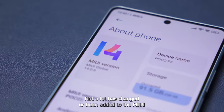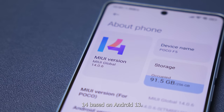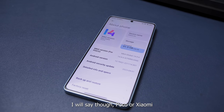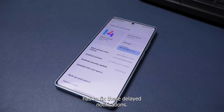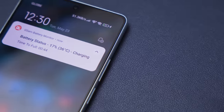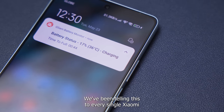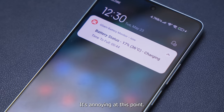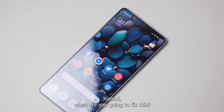Not a lot has changed or been added to MIUI 14 based on Android 13 for the Poco F5. I will say though, Poco or Xiaomi has to fix these delayed notifications. We've been telling this to every single Xiaomi or Poco phone and it has to stop — it's annoying at this point. Xiaomi, when are you going to fix this?